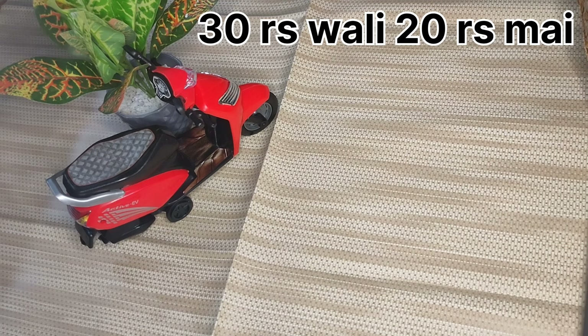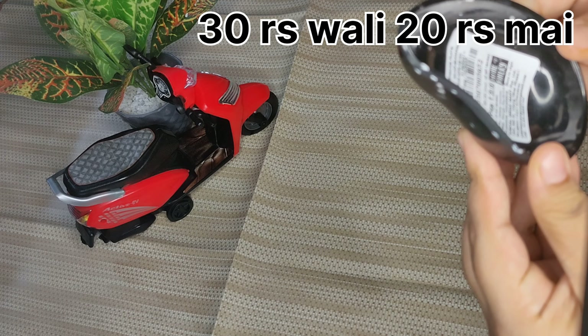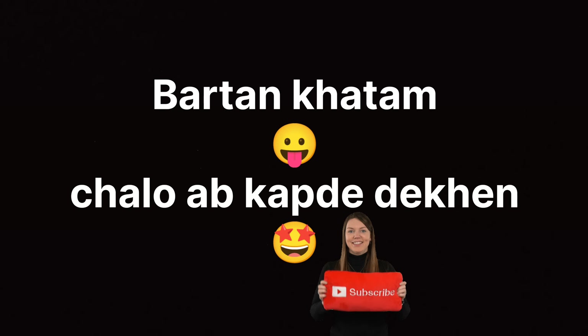After this, this is a chutney bowl or sauce bowl — you can use it for different uses. This one is 30 rupees and this one is 20 rupees.